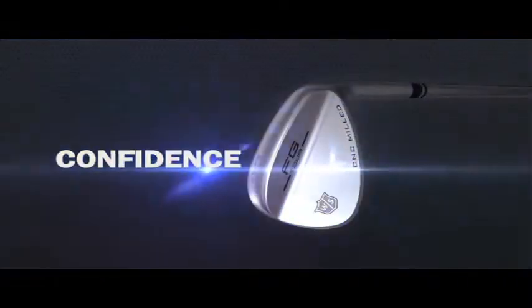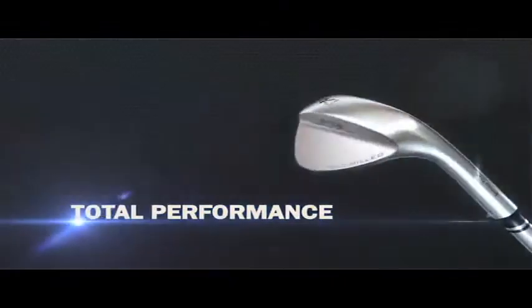The results? Impressive shot making. Confidence. Total performance.